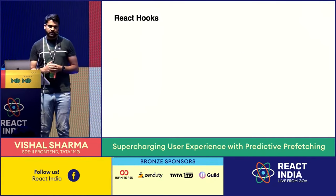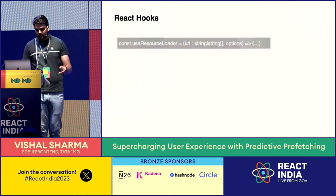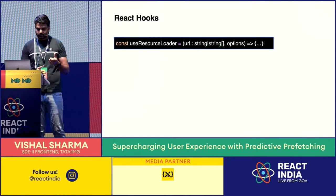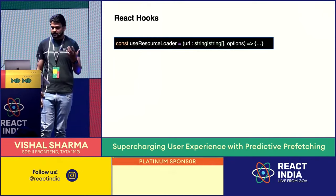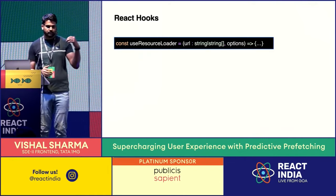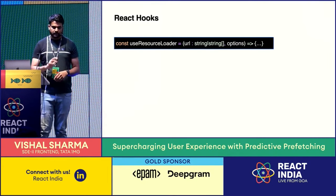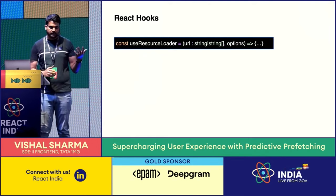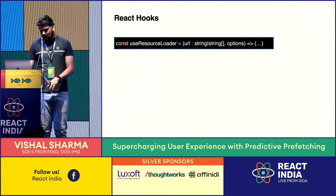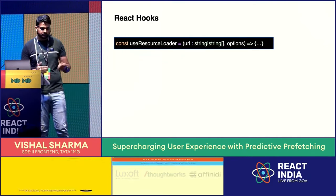The best part is that Prefetch Core is written in vanilla JS, so you can integrate it into any framework. It's not built for React only — you can use it with vanilla JS. At 1MG our front-end stack uses React, so we built some hooks around Prefetch Core. The first hook is useResourceLoader — a fairly simple hook that takes a URL or an array of URLs with some options. It performs all the intelligence checks like connection type and the criteria we discussed, and if conditions are met, inserts the link into the DOM tree.